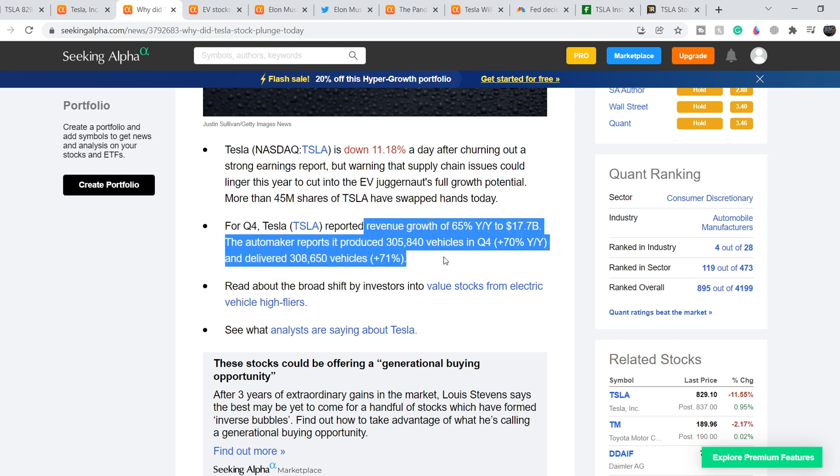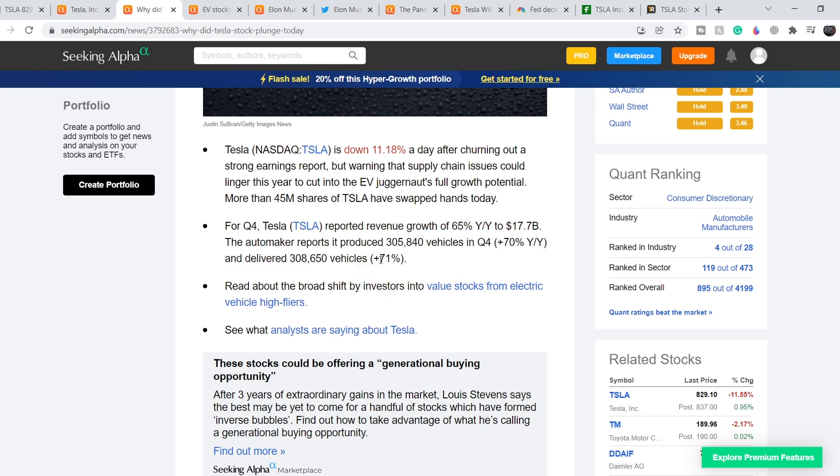For Q4, Tesla reported revenue growth of 65% year over year to $17.7 billion. The automaker produced 305,840 vehicles in Q4, a 70% increase year over year, and delivered 308,650 vehicles, a 71% increase year over year. The most concerning part of the report was the potential supply chain issues going forward.